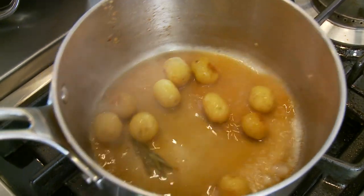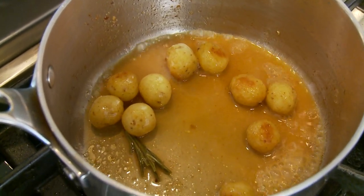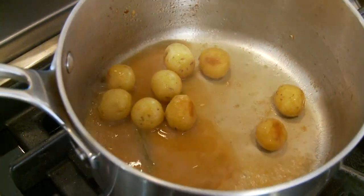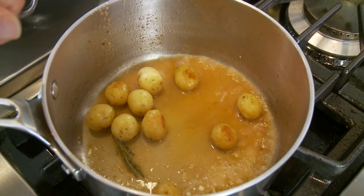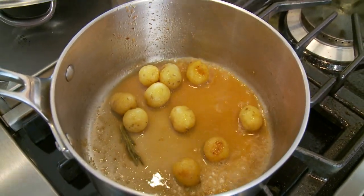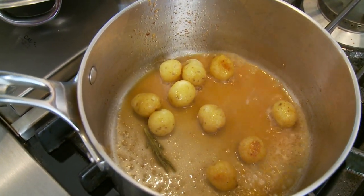We've reduced the liquid down, so now we have this really concentrated lobster stock. The potatoes have picked up a little bit of color — almost a little rissolée. We've added a bit more lobster stock. The potatoes are done — they're going to taste like little potato lobster bombs.